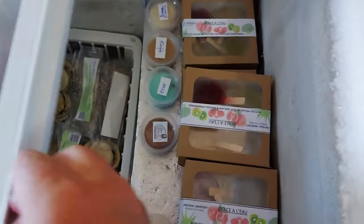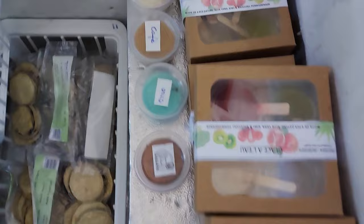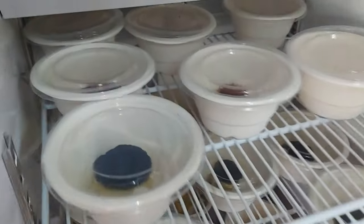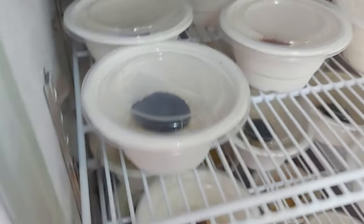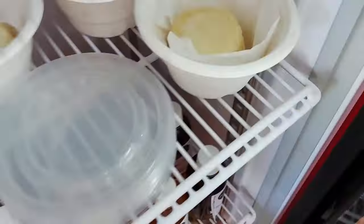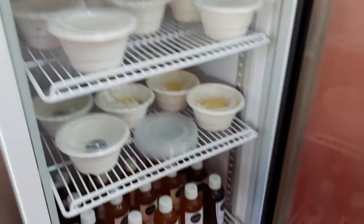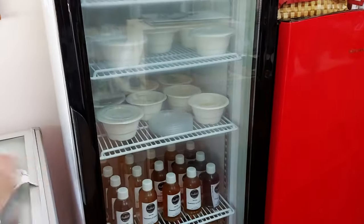I'm just going to open this a little bit for you guys so you can see inside. This is organic sorbet made with very little sugar. Up at the top is the cheese - fresh, semi-matured, and very matured cheese. Oh, the smell is fantastic in there!